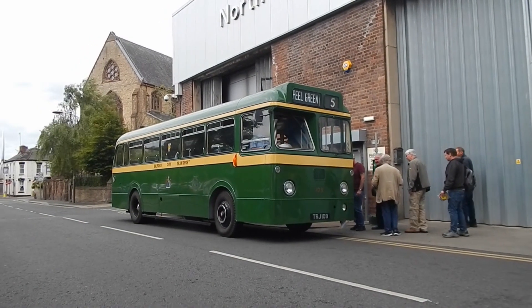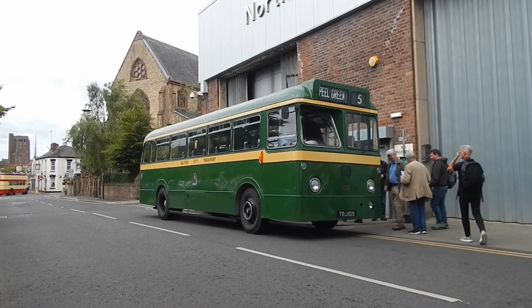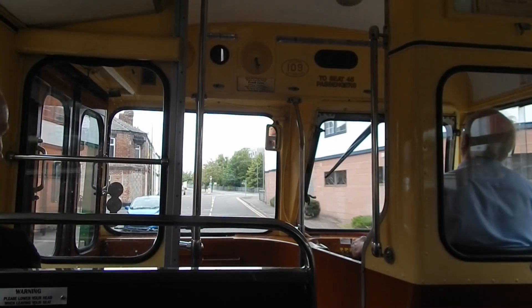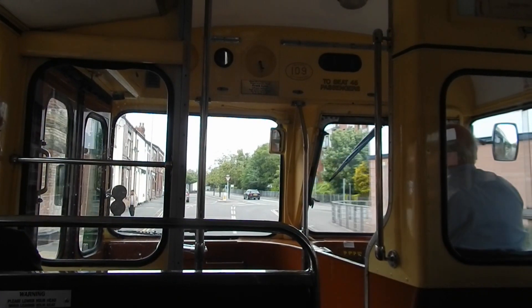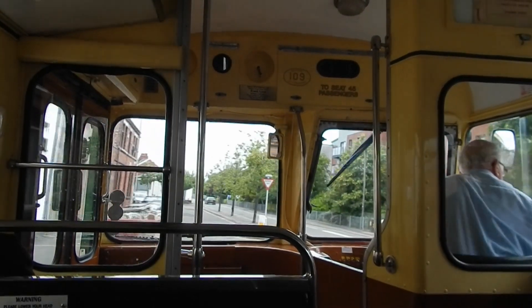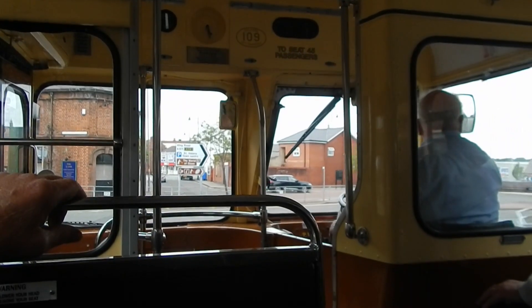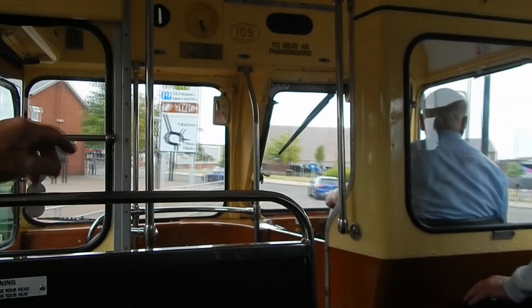A Salford AEC Reliance is our next vehicle.